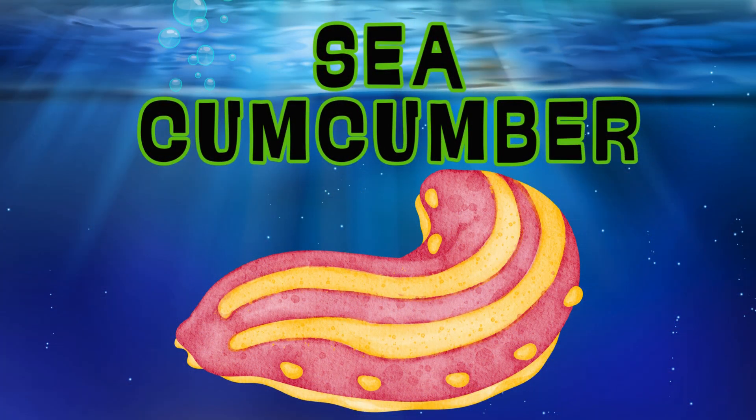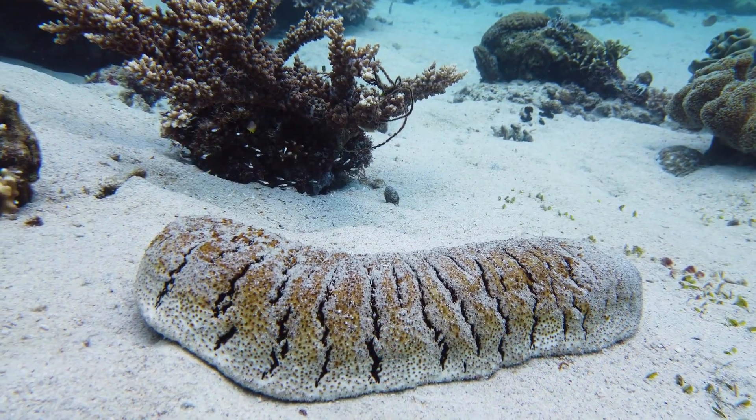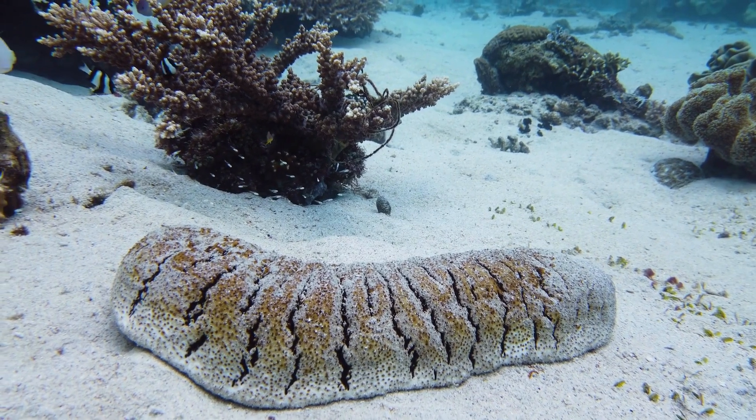Sea Cucumber. The sea cucumber looks like a big, soft sausage and helps clean the ocean floor by eating dead sea life.